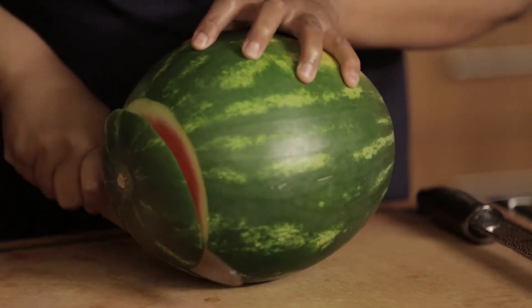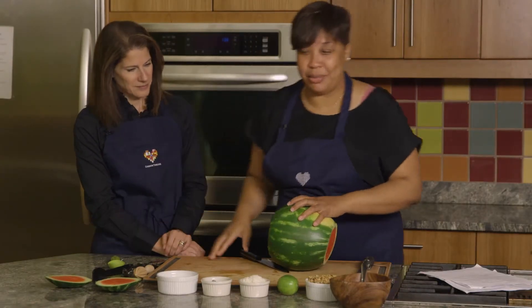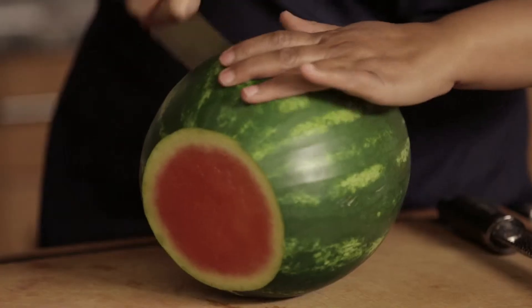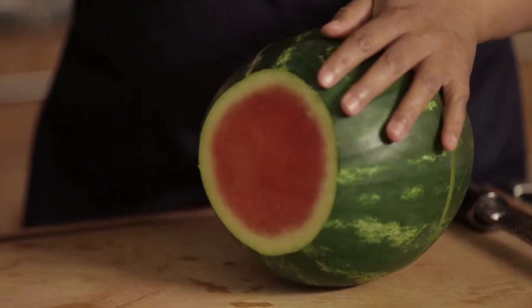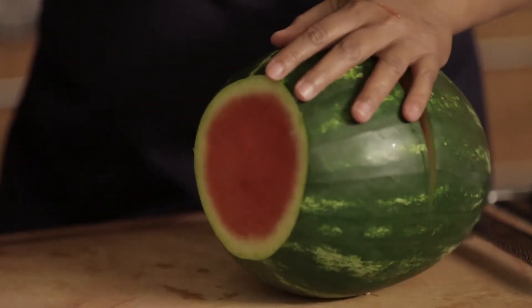I can smell that watermelon — it smells good. Look how pretty that looks on the inside. Very exciting. Now I'm going to cut down the middle. I like to cut so that the sides are open, and then I come back out. And now it's in half.